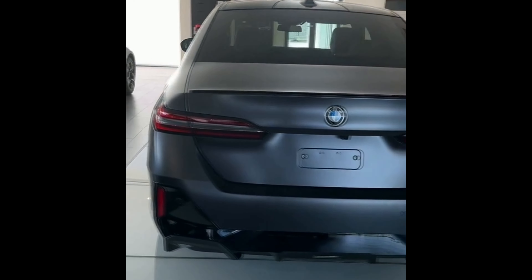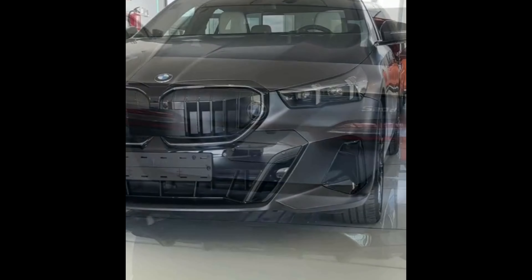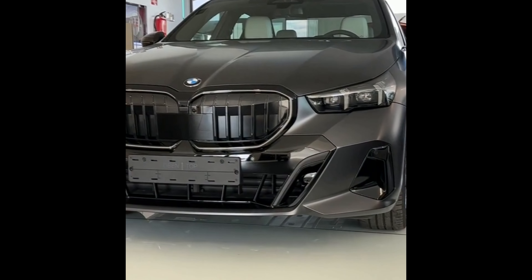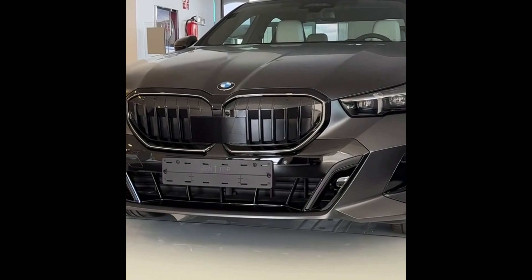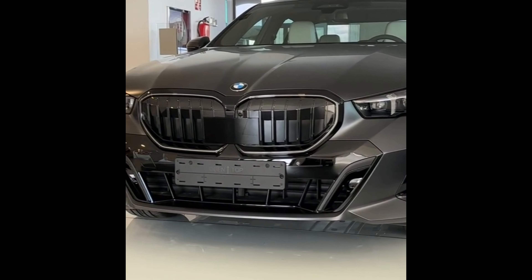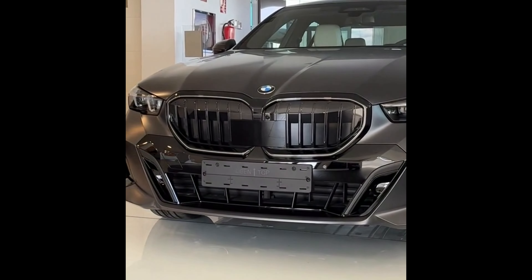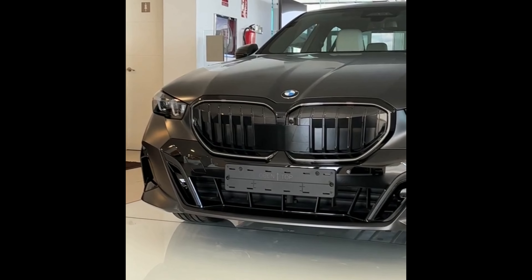Inside the new 5 Series, the interior takes inspiration from the opulent 7 Series. Expect a blend of luxury materials, advanced technology, and ergonomic design. The cabin offers a tranquil environment, perfect for both long journeys and daily commutes.